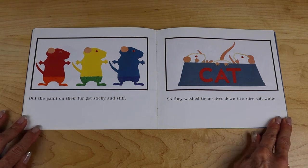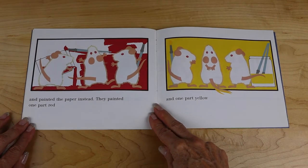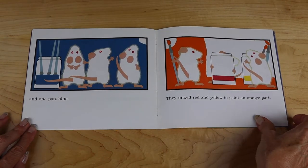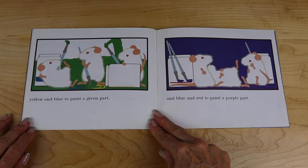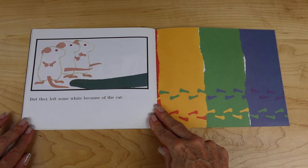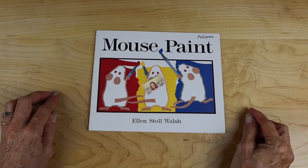But the paint on their fur got sticky and stiff, so they washed themselves down to a nice soft white. And painted the paper instead. They painted one part red and one part yellow and one part blue. They mixed red and yellow to paint an orange part, yellow and blue to paint a green part, and blue and red to paint a purple part. But they left some white because of the cat. And that's the end of Mouse Paint by Ellen Stoll Walsh.